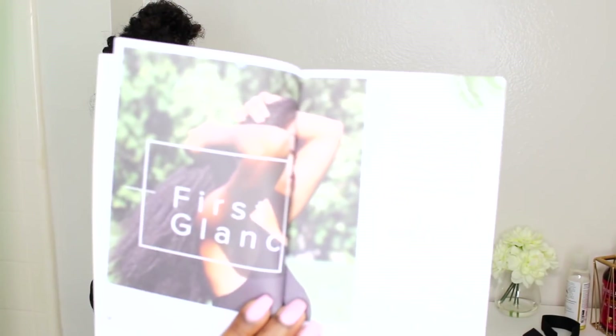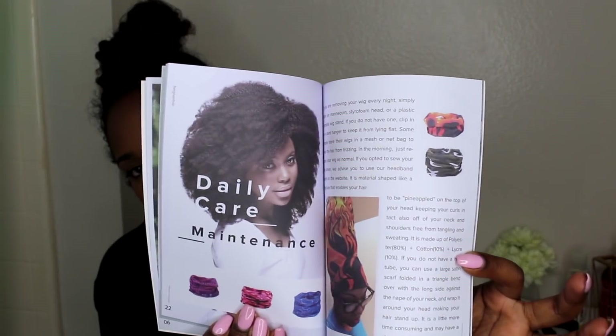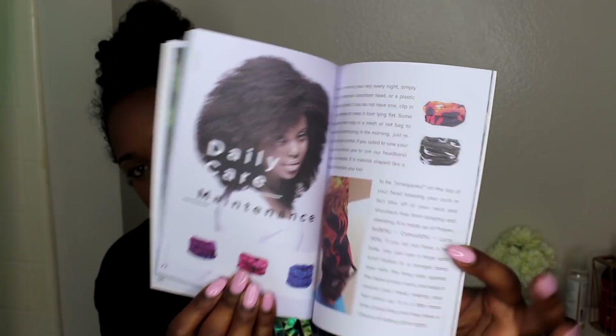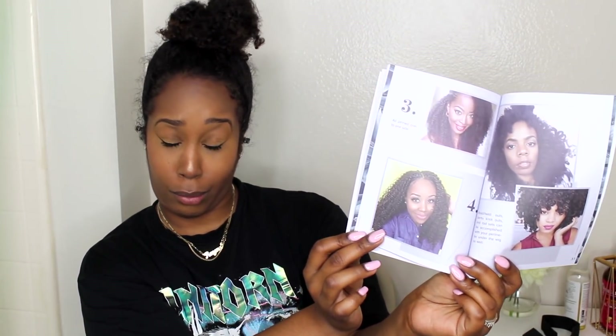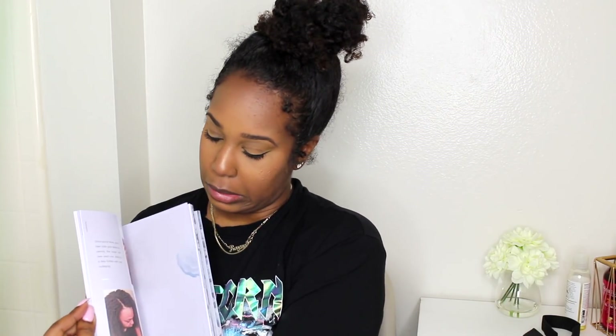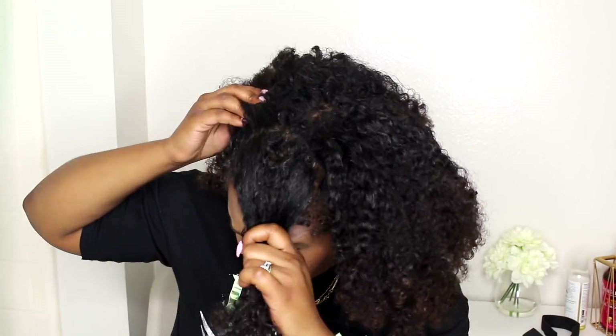One thing I really like about Her Giving Hair is the booklet that you receive. It's very well thought out, very nicely done. It has everything that you need to keep your wig looking right — maintaining it, how to put your wig on — just everything you need. Now, this is not really a tutorial on how I'm putting the wig on, but I am showing you guys in a faster motion.